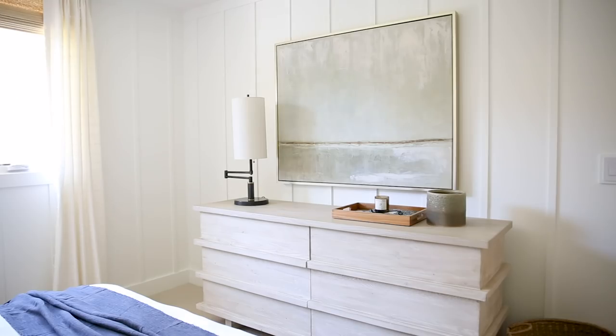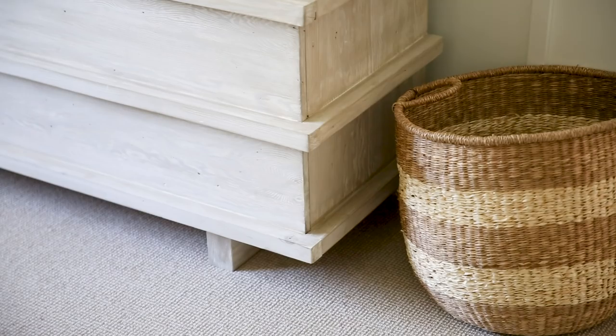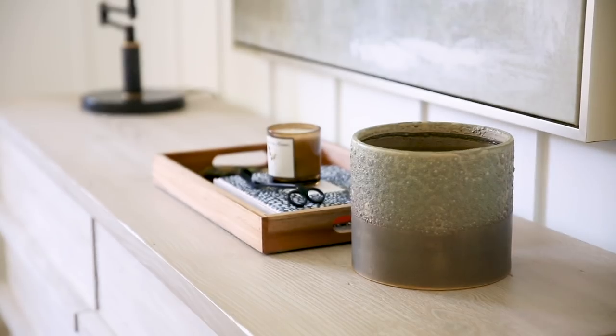We love the McGee & Co. nightstands, but we also didn't want to do the dresser too matchy, so we went with this light white wash dresser. I love that the poles are actually just built into the dresser — there's no hardware on them. So it has this kind of rustic modern look, but the light tone still keeps it feeling coastal.